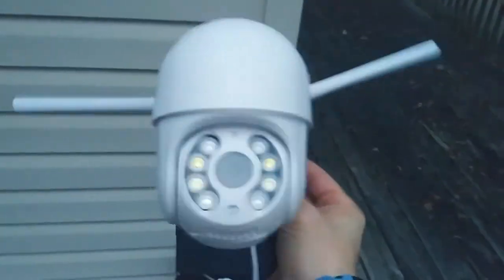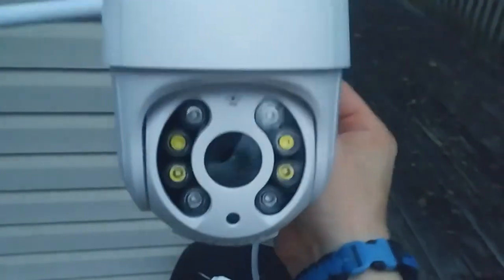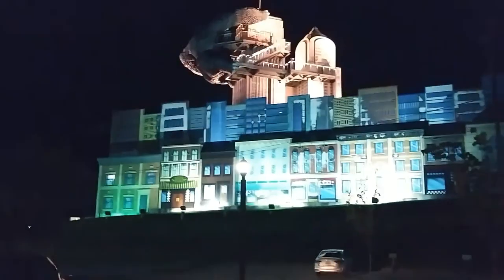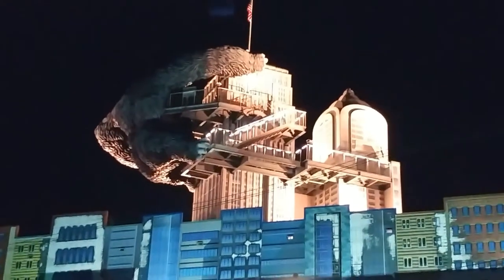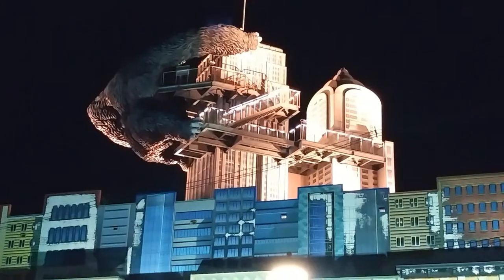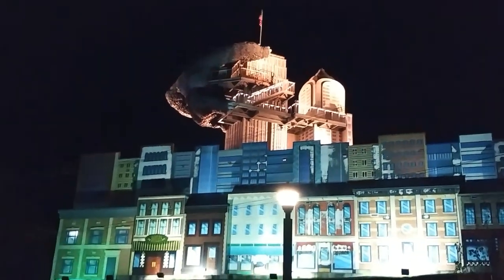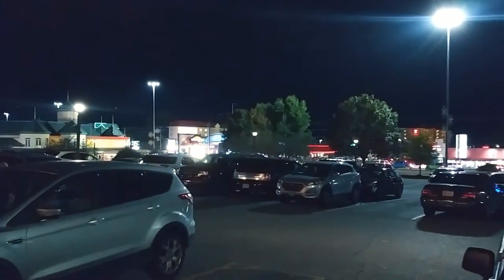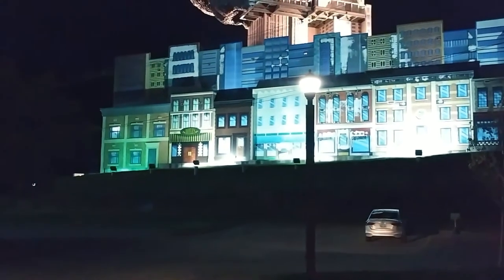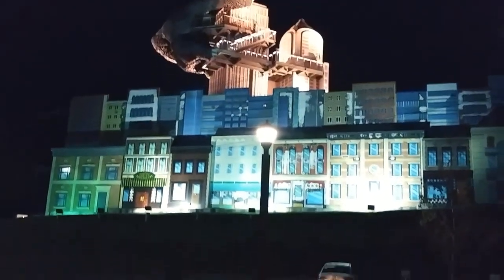Don't forget to leave a like! Check that out — it's like a building with King Kong on it. Zoom in on it — it's the wax museum. I just wanted to show you guys that. Being here in Pigeon Forge — if you're ever in town, make sure to hit me up. It'd be cool to hang out with somebody watching my channel.